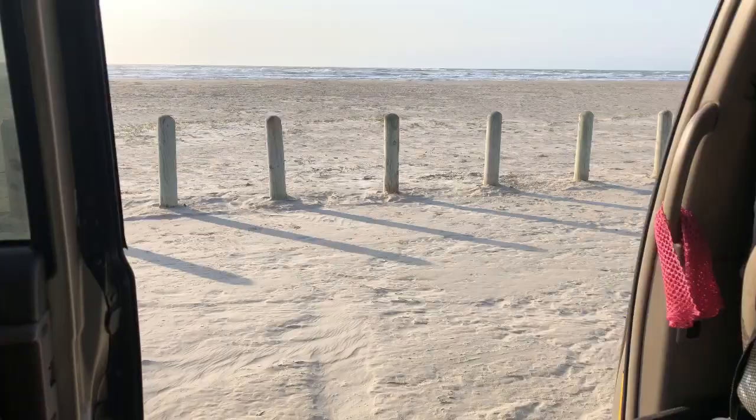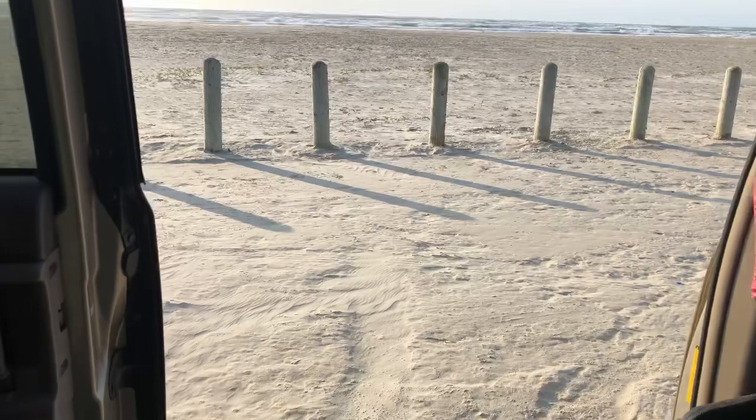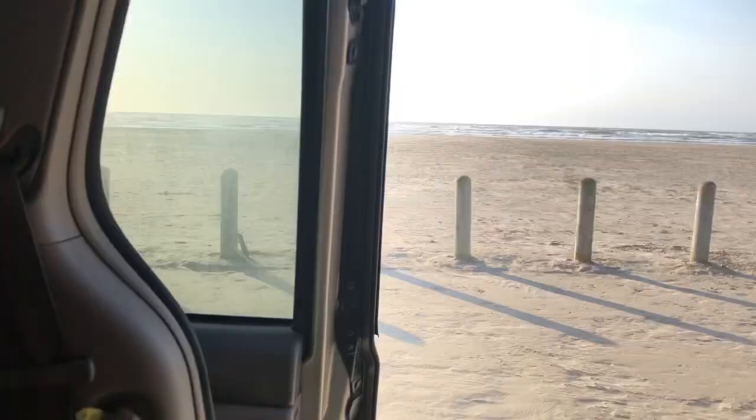Let me pick up the camera and show you around a little bit. First of all, the view — my big sliding door is open, I can hear the waves and see the gorgeous sand and the beautiful sky. This is what I go to sleep to and wake up to, and I've got no complaints.